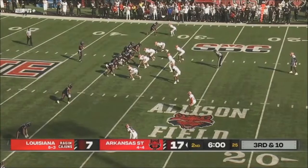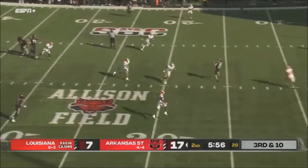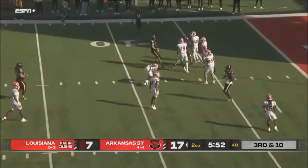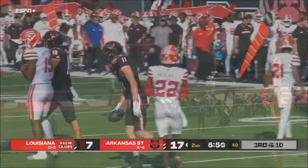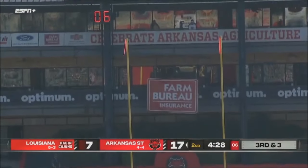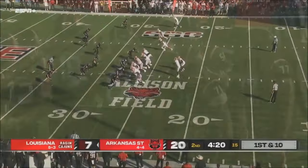No running back for Arkansas State. Two receivers to the near side. Rayner with plenty of time, throws it downfield — Jones makes a catch and he's inside the 10, down to about the 8-yard line. And that's good. Arkansas State, 20 yards on the ground is six. Excellent job by the defense.